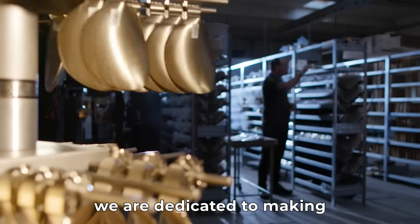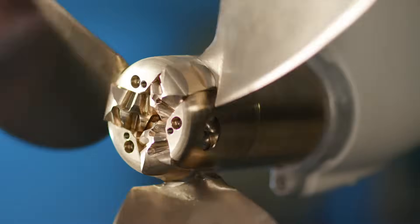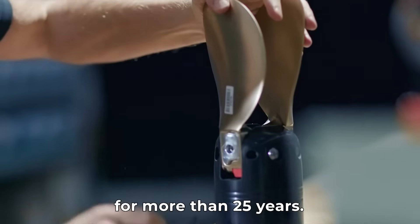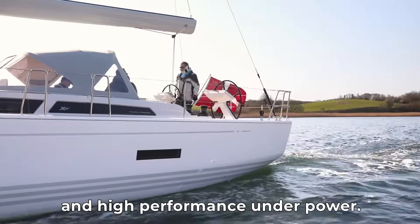At Flexifold, we are dedicated to making world-class folding propellers for sailboats and multi-hull yachts, and we've been doing this for more than 25 years. Our propellers provide low drag under sail and high performance under power.